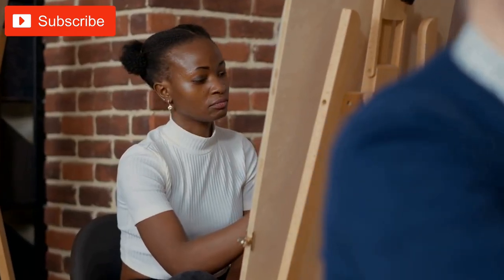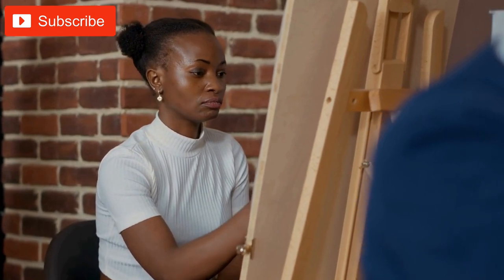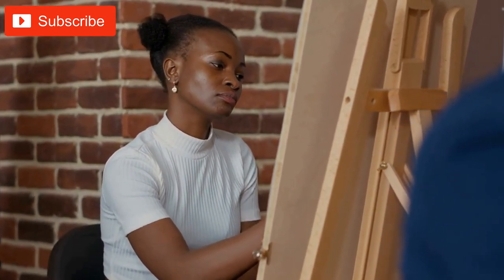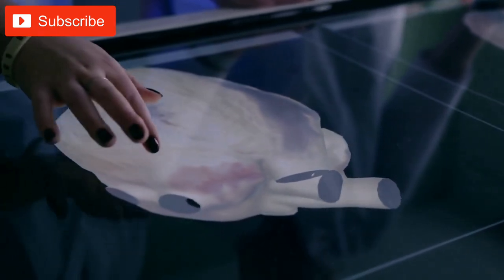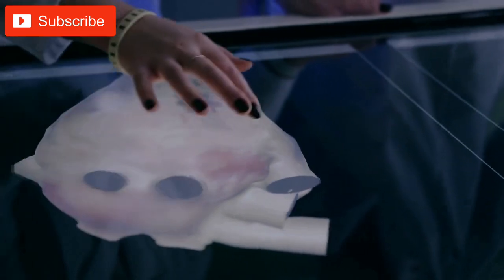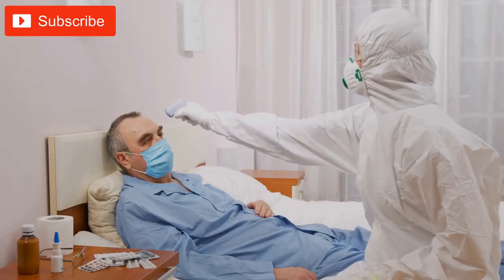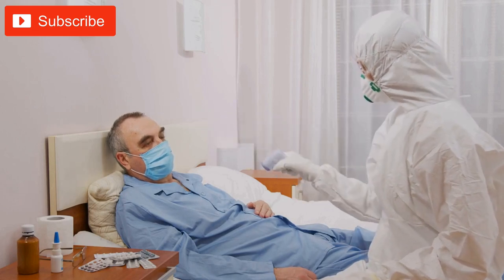Similarly, creating 3D models of human anatomy can help students learn about the structure and function of different organs and systems in the body. By creating a 3D model of the human heart, for example, students can see how the chambers and valves work together to pump blood throughout the body. This can help them better understand the importance of cardiovascular health and the effects of various diseases and conditions.